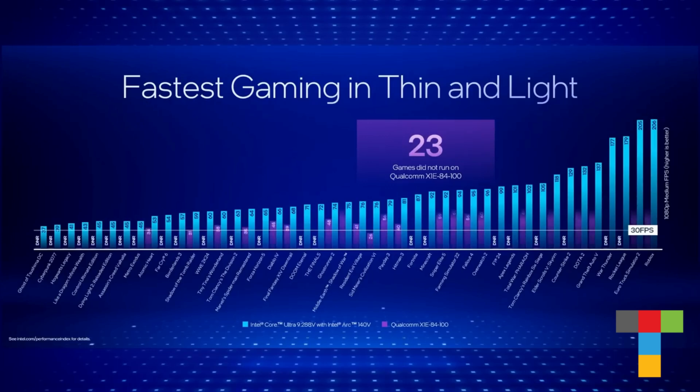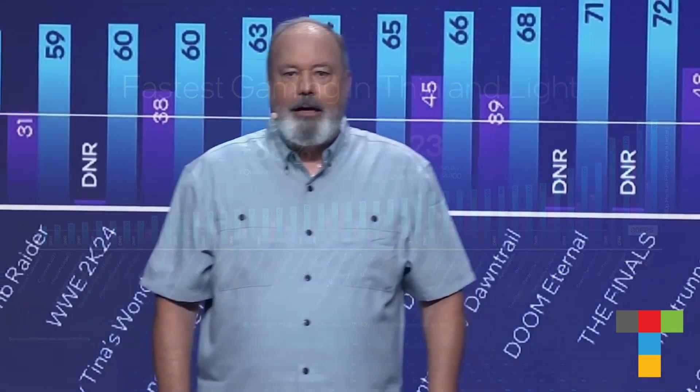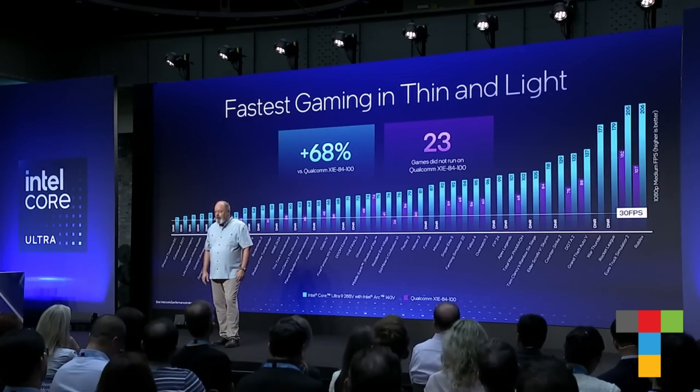Gaming is more than just performance. Our investment in drivers and day-zero game compatibility are a huge part of the experience for our customers. And unlike other hardware recently launched, our graphics support doesn't fall apart when running common APIs.